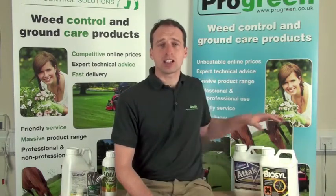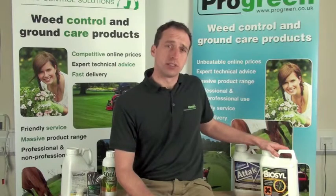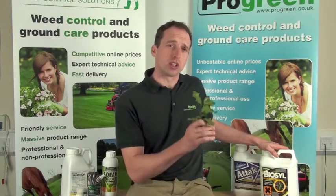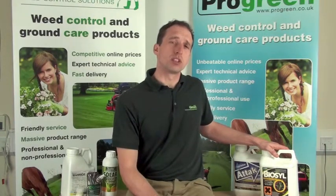Ivy is notoriously difficult to spray and kill. Biosil attacks the waxy, shiny leaf and is able to deliver more glyphosate into the cutin cells of the vascular system, where it moves into the roots and shoots.